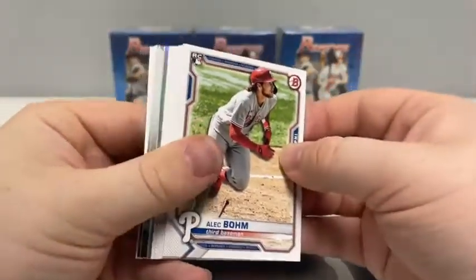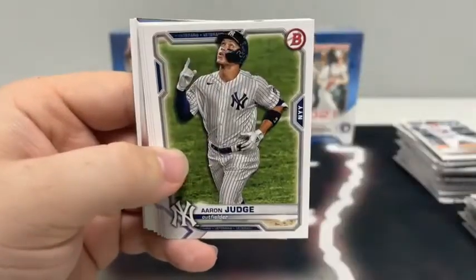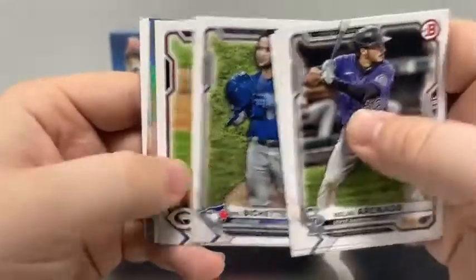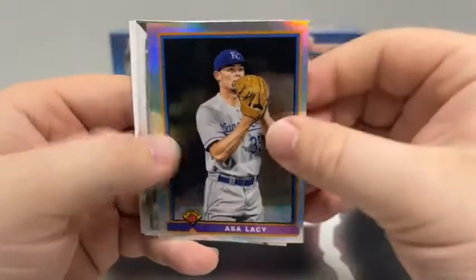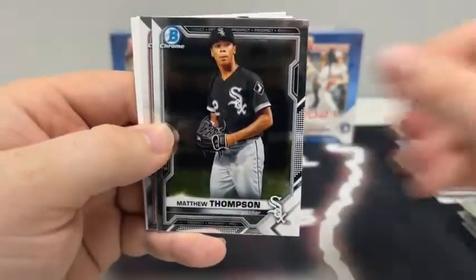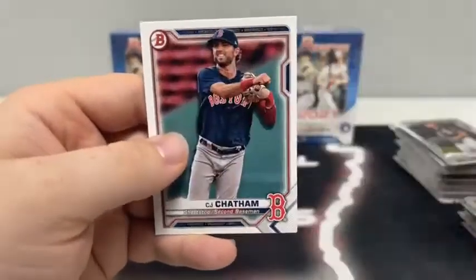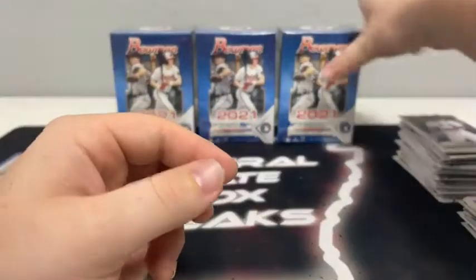Last pack of the second blaster: Alec Boehm rookie card, Nolan Aranato for Colorado, a paper Juan Soto, Aaron Judge for the Yankees, Mike Yastrzemski, Bo Bichette for Toronto, and Trevor Bauer. We've got a throwback — 91 Bowman, that's Asa Lacy. Matthew Thompson on the Chrome and D.L. Hall. A paper Jason Rosario, C.J. Chatham, and Jordan Belazovich for the Minnesota Twins.